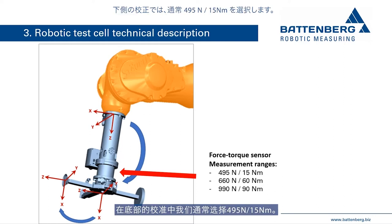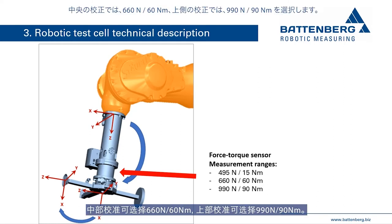In the lower calibration, we usually choose 495 N and 15 Nm. The middle calibration can be selected with 660 N and 60 Nm, and the upper calibration with 990 N and 90 Nm.